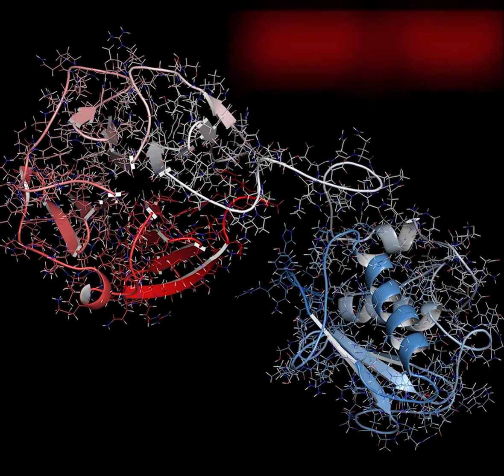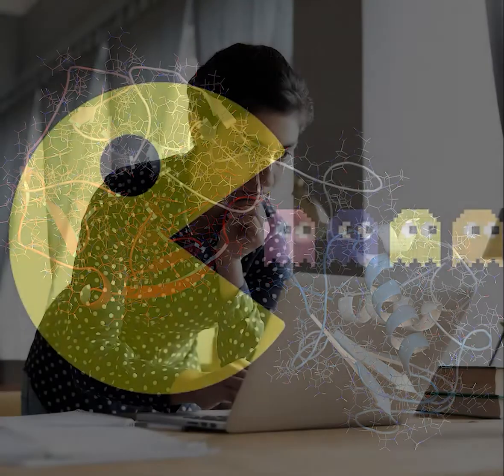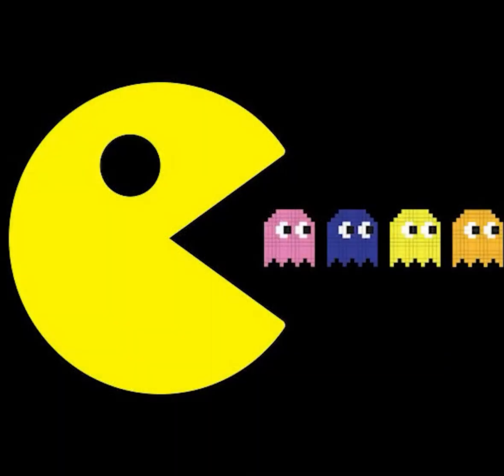What are matrix metalloproteinases, or MMPs, and why are they part of a skincare education presentation? MMPs break down proteins in our extracellular matrix, or ECM, including collagen and elastin.